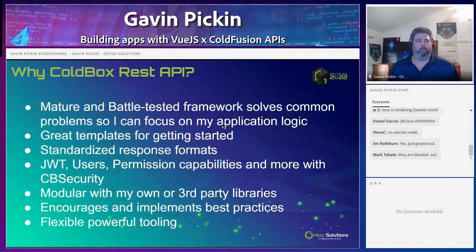So why ColdBox REST APIs? It's a mature and battle-tested framework which solves common problems, so I can focus on my application logic and not have to reinvent how REST works. Don't have to worry about routing, rewrites, or all those different things. It has great templates for getting started, standardized response formats, and things like JWT, user permissions, and security can be built in. It's modular, so I can use my own or third-party libraries, and it encourages and implements best practices.